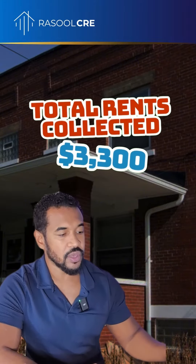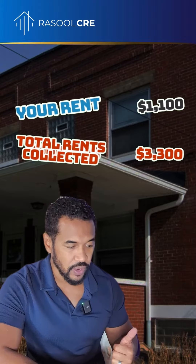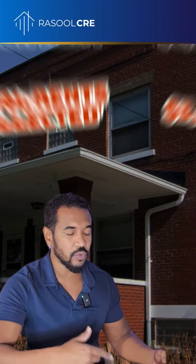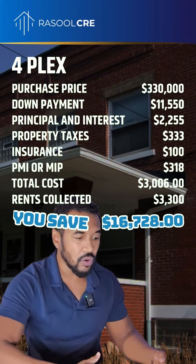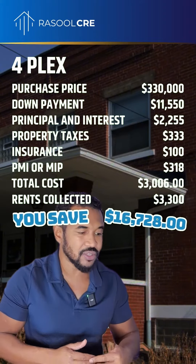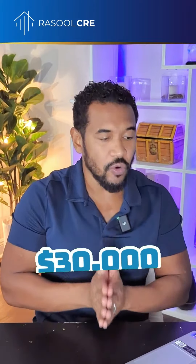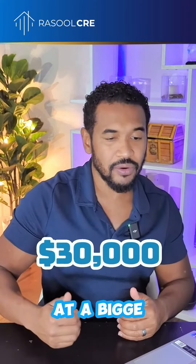So $3,300 is going into your pocket. Think about this: you're going to be canceling out your rent, which would be $1,100 a month, plus you're going to be pocketing the difference from what you're collecting from the tenants and what your mortgage payment is. So in total, your savings just from living in this property are going to be $16,728. After a couple of years, you're going to have over $30,000 available to start doing real estate at a bigger level.